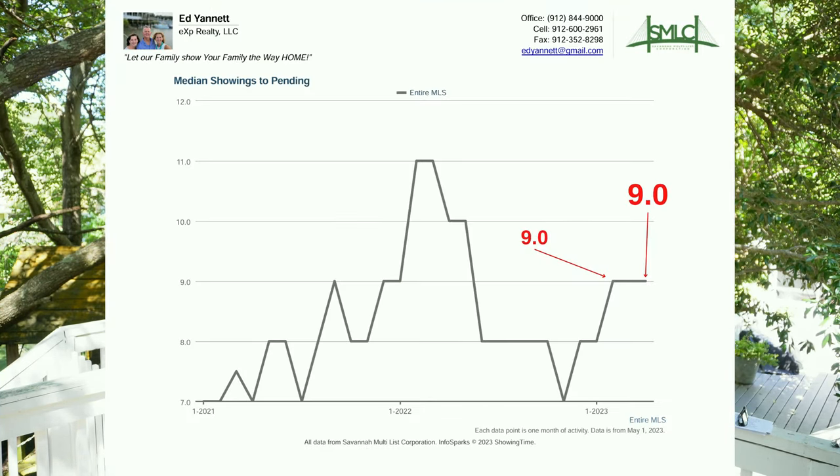Number ten, median showings per pending. This is the number of showings it takes buyers to walk through the house to get an offer, or to get the house under contract and sold. Right now, median showings to pending is 9. This shows you how many people are actually looking at houses before you get an offer. The average we achieve with our listings is 25 to 35 showings per listing, which means we're getting multiple offers on all of our listings.